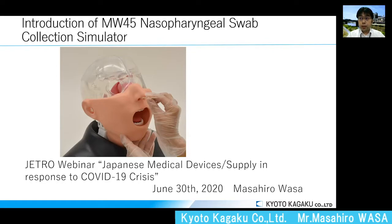In this presentation, I would like to introduce our nasopharyngeal swab collection simulator MW45. I propose this product today for two reasons. First, nasopharyngeal swab collection is an essential procedure to test suspected COVID-19 patients. Second, training is necessary to improve the accuracy of testing.